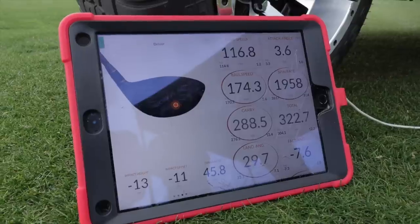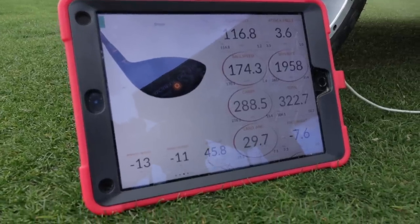I got some fast driver speeds, really nice spin off the irons, good ball speed. From that outdoor experience, which to be fair is the most important, it was good for me. It was a ball that I would consider using.